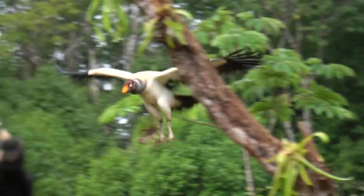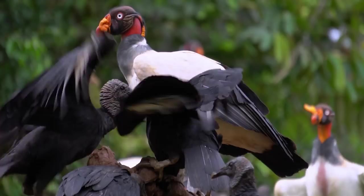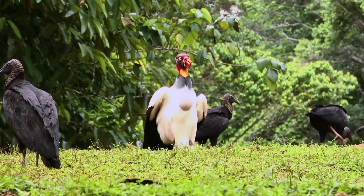What's black and white and red all over? Oh wait, there's some purple too. And is that blue? Yellow, orange, a little pink. Okay, this bird might be the most beautiful rotten meat eater I have ever laid eyes on. This is the King Vulture.